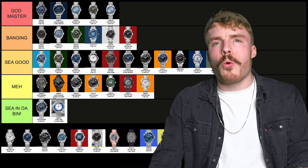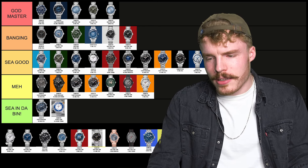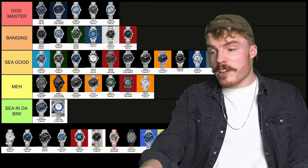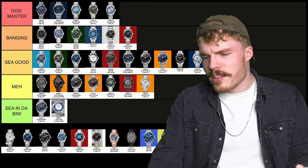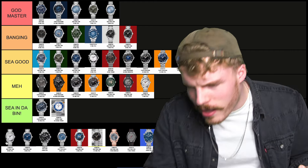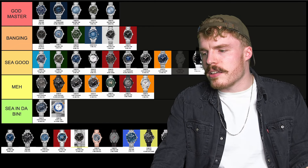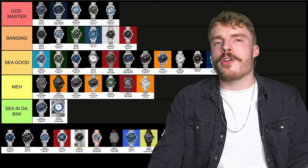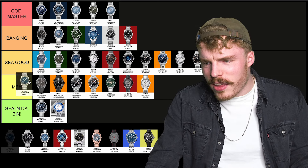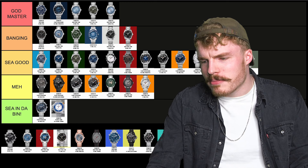The white dial but with black contrast indices at 38mm — I haven't thought about this. It's C good. It's very middle of the road — a bit plain but I like it. C good.